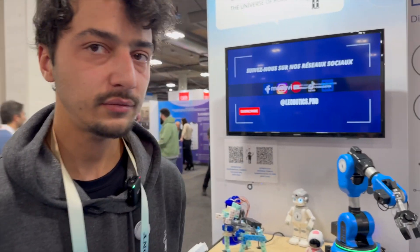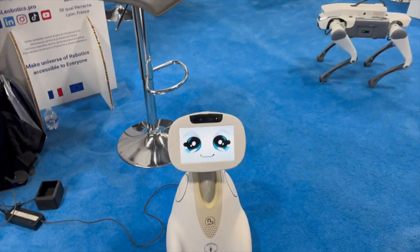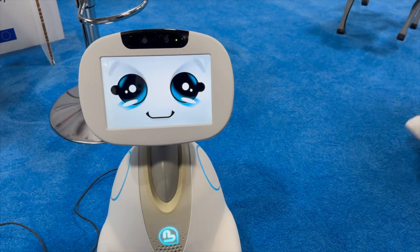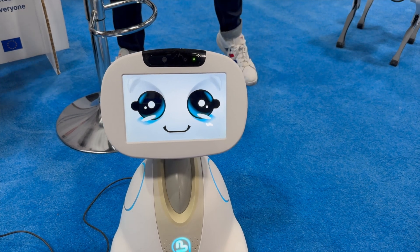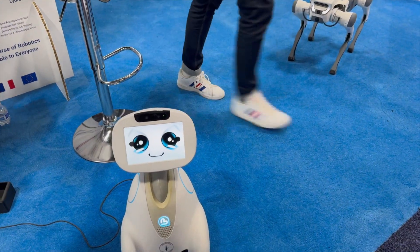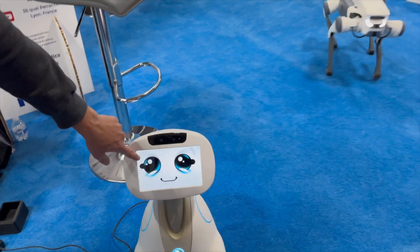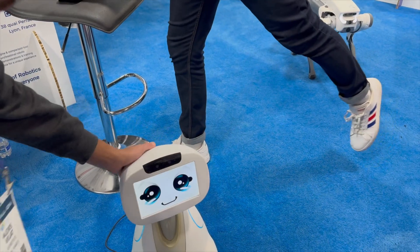It has a ChatGPT interface integrated — you can click on ChatGPT and it opens, and you can speak to it and have a conversation. 2024 is the year of embodied AI, and something like this where you can put AI in a physical form factor is just a lot of fun. Buddy also has a lot of sensors so children can caress it and it will react — it knows if it's being touched.